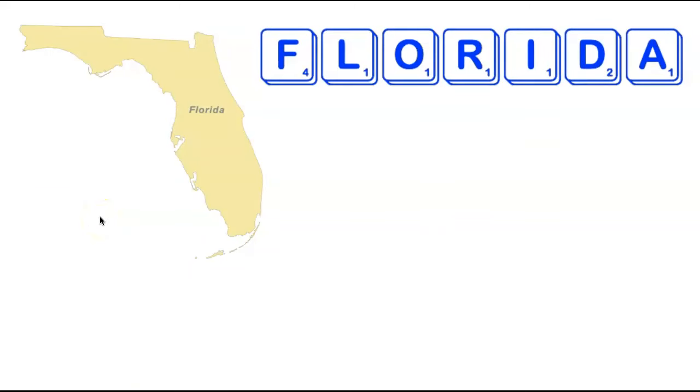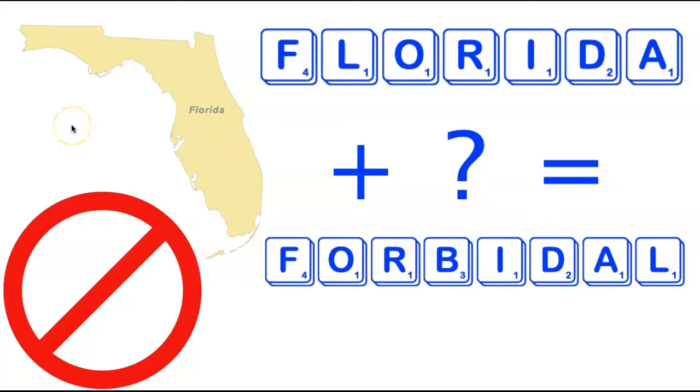We're now going to head further down the eastern seaboard to the state of Florida. Florida has seven letters and it turns out there is a single eight-letter word using all the letters in Florida — our first state today where a word can be made by adding only a single tile. The tile you need to add is a B, for the eight-letter word Forbiddle, which means the act of forbidding something. A pretty fun eight-letter word that can be made from the letters in Florida.